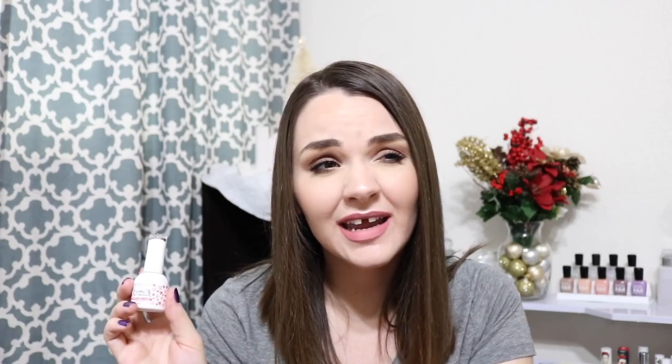My next favorite is a gel polish. If you chose to click on the video, you saw the video — I did an at-home gel manicure. Madame Glam sent me an entire kit to do that, but I got to pick the polishes that I got, and one of the polishes that I picked was Spiked Cotton Candy, and I love this. It was so fun to wear, and I cannot deny how glossy gel nails look, and I think that's what I loved most about this manicure.